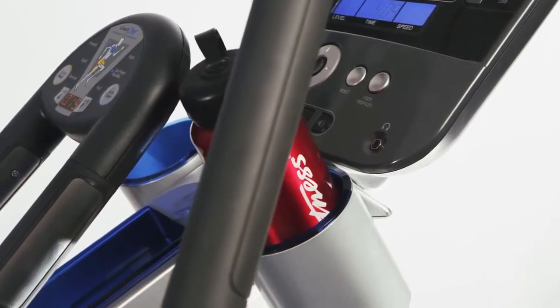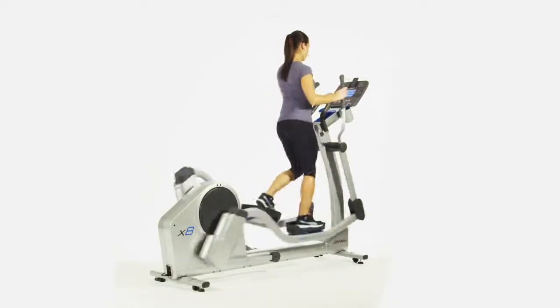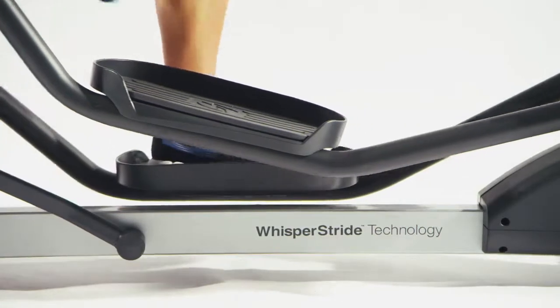Some of the design elements are simple, like oversized cup holders for ease of access while moving. Others are subtler, like the placement of the console to work with people of any height.